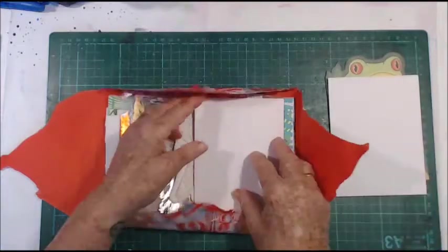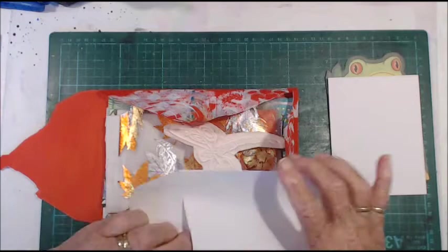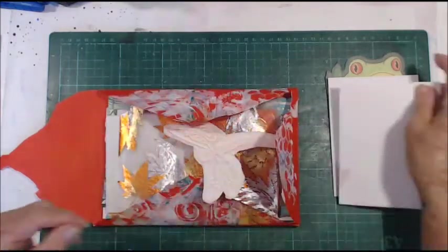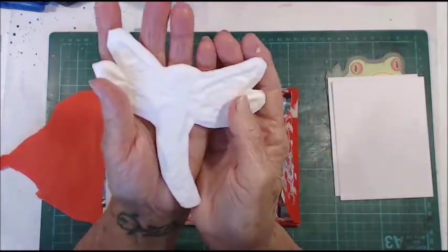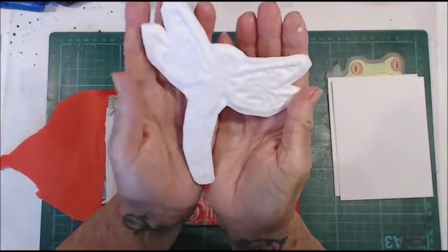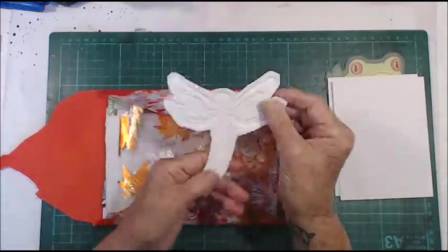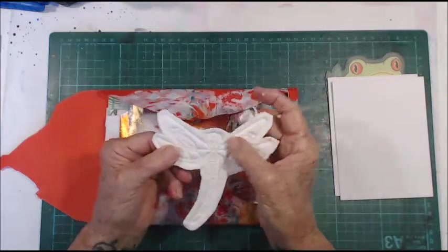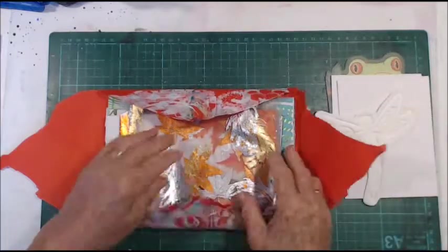Lovely — I don't have any of these. Nice size, nice size for going in a journal. Wow, I think this is one of her toilet paper moulds. I think it goes this way because that's the way the embossing is. Now that is so lovely — I haven't tried that yet.